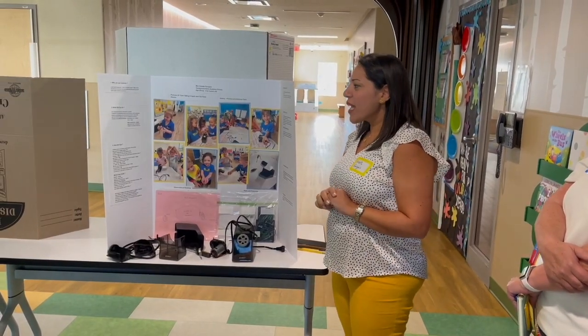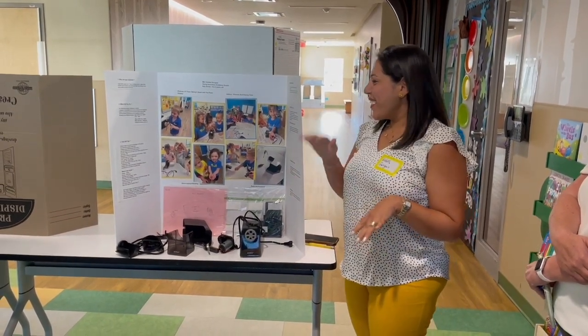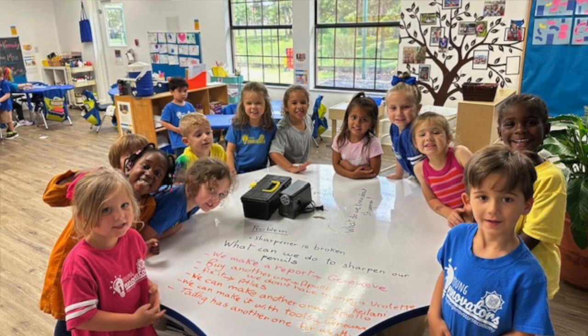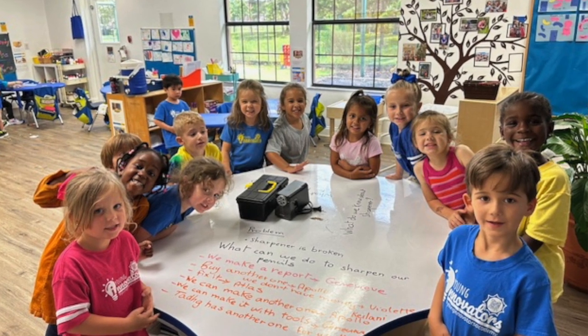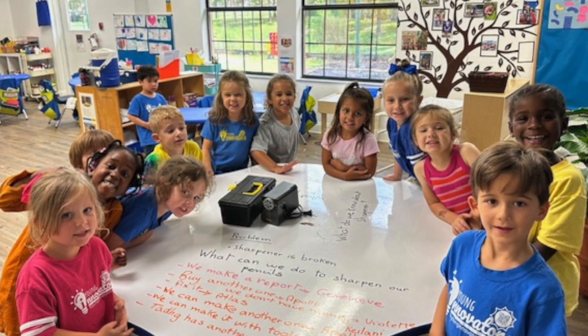He said okay let's buy another one. Atlas said we can fix it, and Apollo said we can make another one. After he said we buy another one, he changed his opinion.